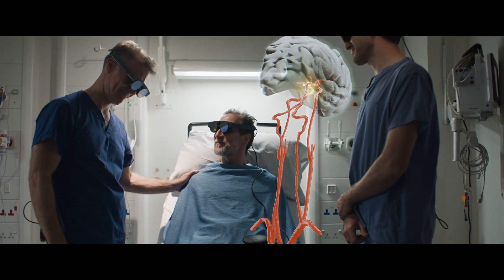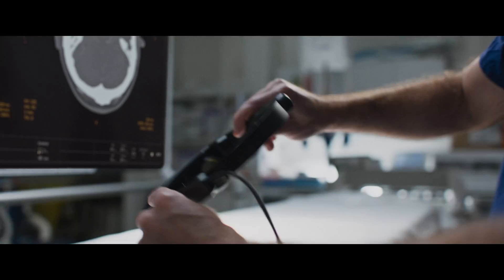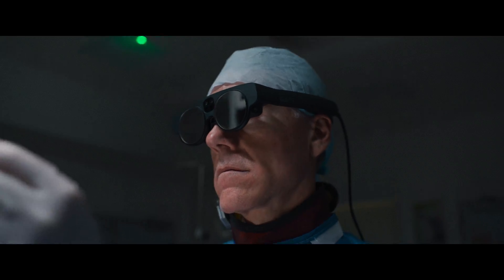It's time to break down barriers preventing the best care. Welcome to NOW. Welcome to Magic Leap.